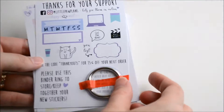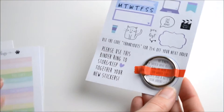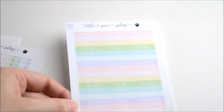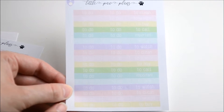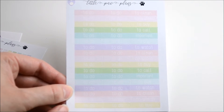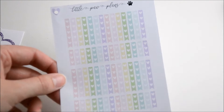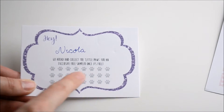Next up we have Little Paw Plans. This is the freebie sheet, and you actually get a little ring as the stickers have a little hole in the top so you can join them all together. First up I got this sheet with little headers — to do, to buy, to call, important, to watch, to clean — and then some little heart checklists. You also get a little card to collect paws for a free sampler.